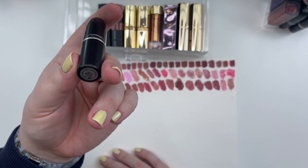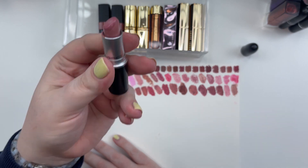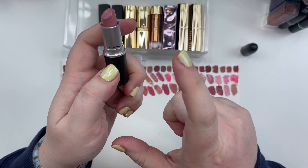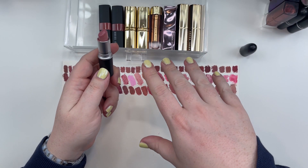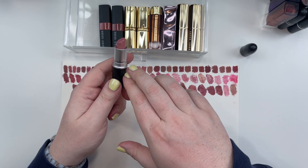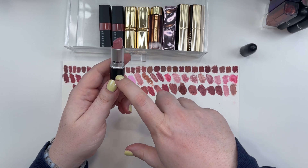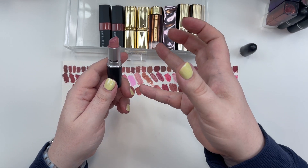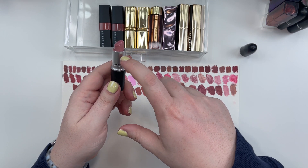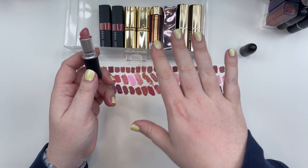Final MAC lipstick in this bin: Creme Sheen Lipstick in the shade Creme Cup. There are no words for how many of these I've been through over the years. I remember when I worked for MAC, I had saved up my Back to MACs. For every six empties you could exchange them for a full-size lipstick, lip gloss, or a single eyeshadow in the pro pan. I once exchanged six empty Creme Cups for a new Creme Cup — that tells you how fast I went through Creme Cup.